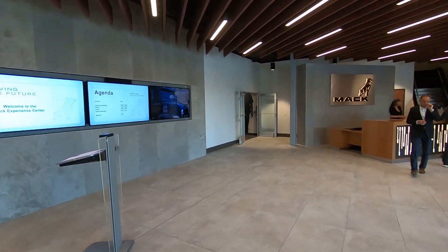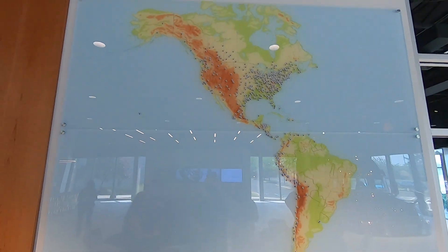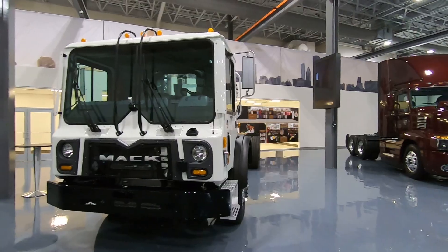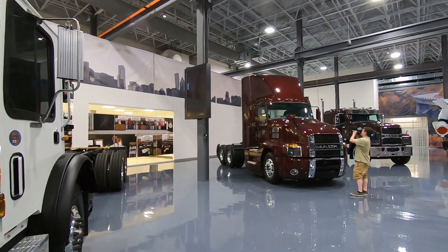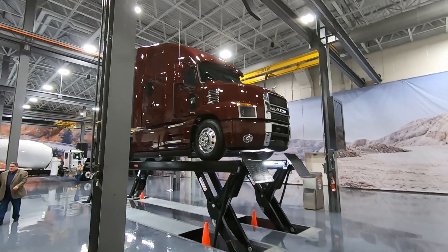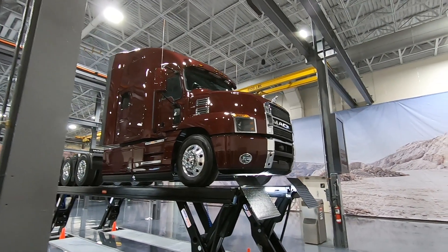The updated facilities include a renovated lobby, new meeting rooms, a new brand room, and a new product showroom with a lift that can raise trucks up high enough for our customers and dealers to walk under and really see what makes a Mac a Mac.